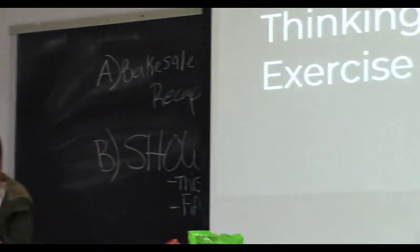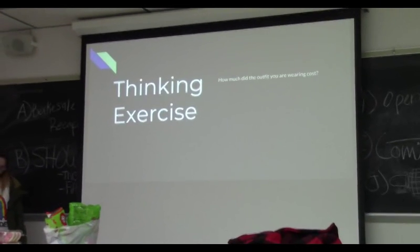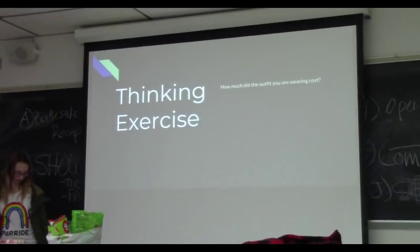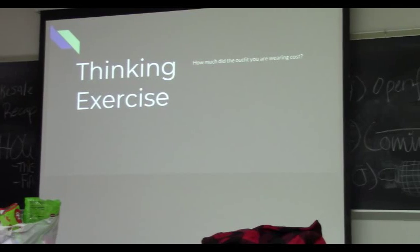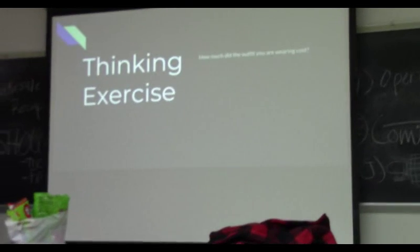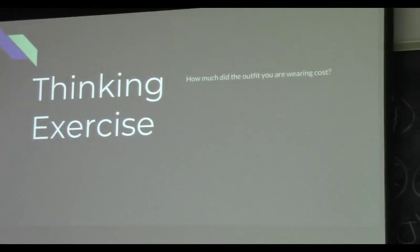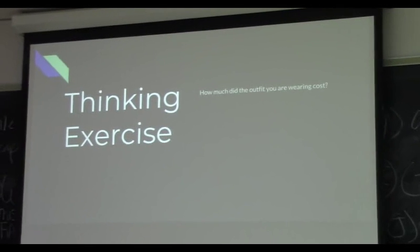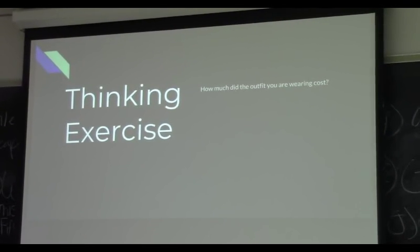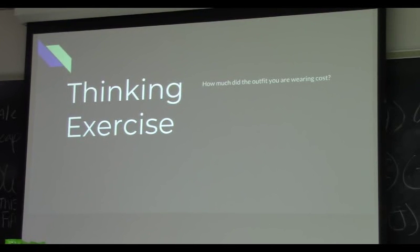We're going to start by thinking about how much money did the outfit you're currently wearing cost you, including shoes and glasses. My shoes are probably like $12. I usually wear thrifted clothes, but the only thing I'm wearing right now that's thrifted is my jacket. I think I got these pants from Black Friday shopping, so probably like $40 or $45. Clothes aren't cheap — they're kind of a necessity of life and they don't come cheap.